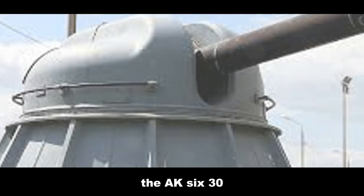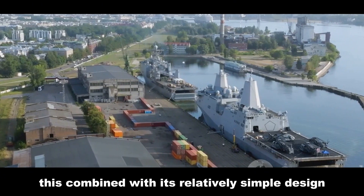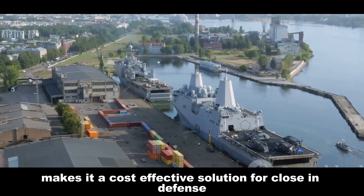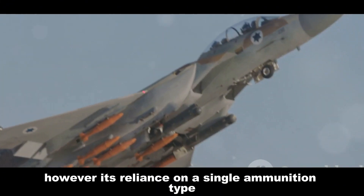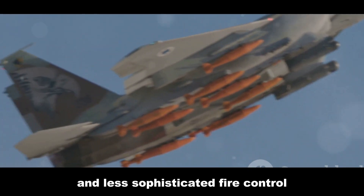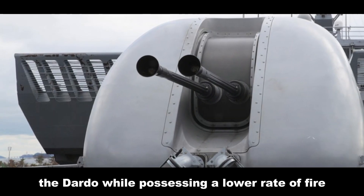The AK-630M's primary strength lies in its exceptional rate of fire. Combined with its relatively simple design and robust construction, this makes it a cost-effective solution for close-in defense, particularly against saturation attacks by multiple missiles. However, its reliance on a single ammunition type and less sophisticated fire control may limit its effectiveness against certain targets.